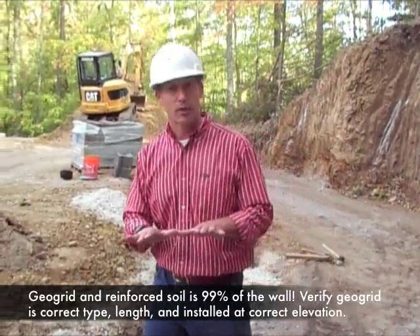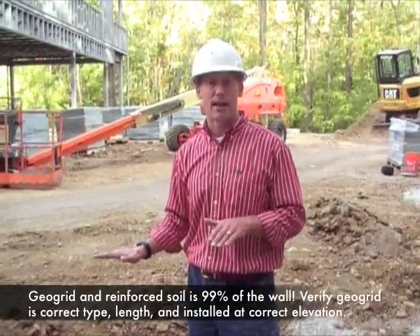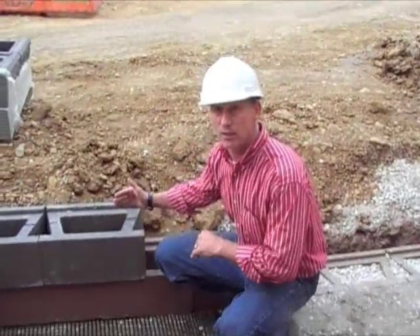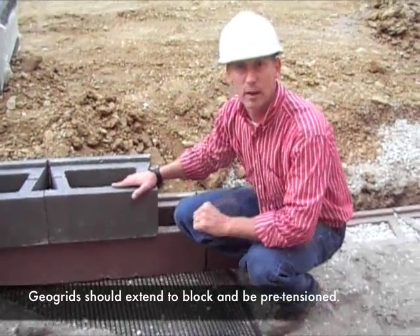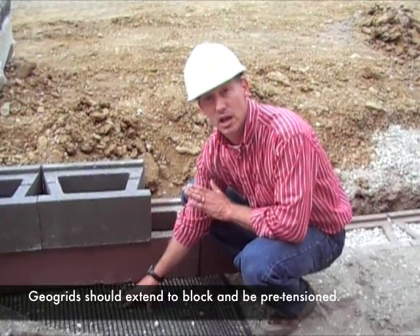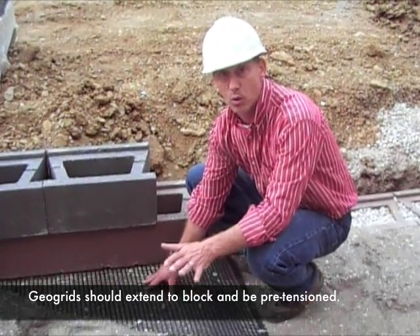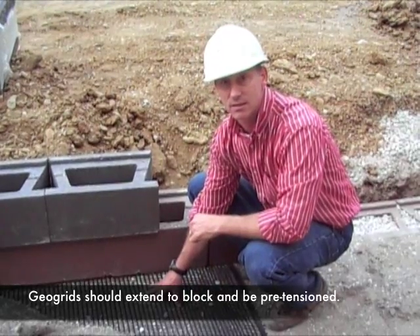What we look at with respect to geogrids is that the correct type of geogrid is installed at the correct elevation and that the geogrid is the correct length. Additionally, we make sure that the geogrid is installed all the way to the front of the wall block without sticking out of the face. We also make sure of pre-tensioning of the geogrids — we do not want the geogrid to be installed with waves or other slack conditions. This is easily accomplished by having a technician or laborer pull on the back end of the geogrid when material is dumped on top of the grid.